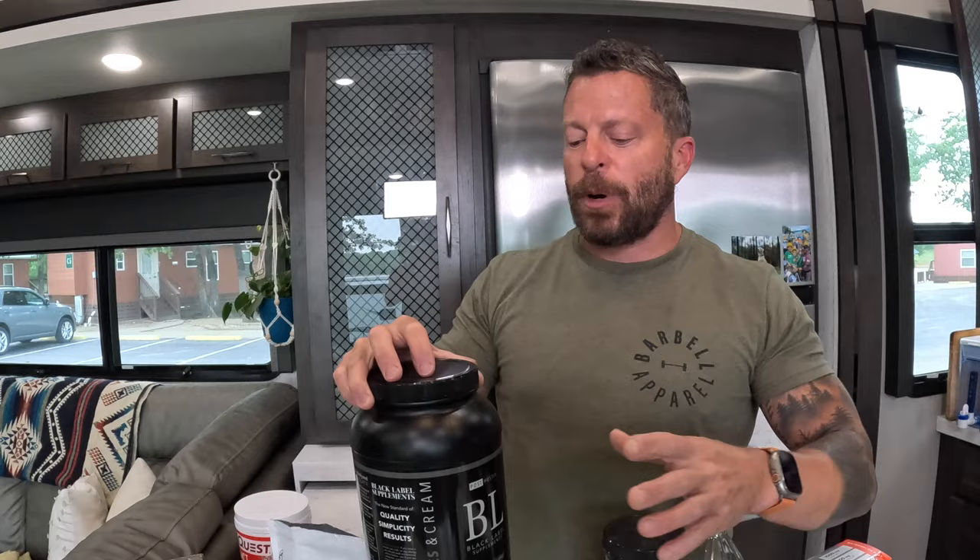Protein powder — I'm looking for fast absorption, which is why I use protein isolate. I'm targeting 200 to 220 grams of protein a day, which is a lot to get from eggs, meat, and yogurt alone. I think of protein powder as a supplement to help top off those numbers. With two training sessions a day I've got two shaker bottles of protein — that's about 50 grams of protein I don't have to chew and swallow.